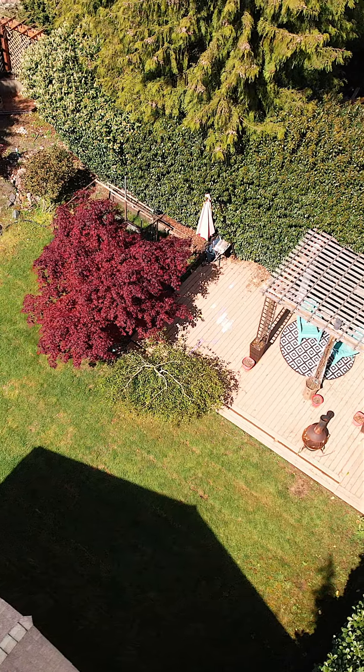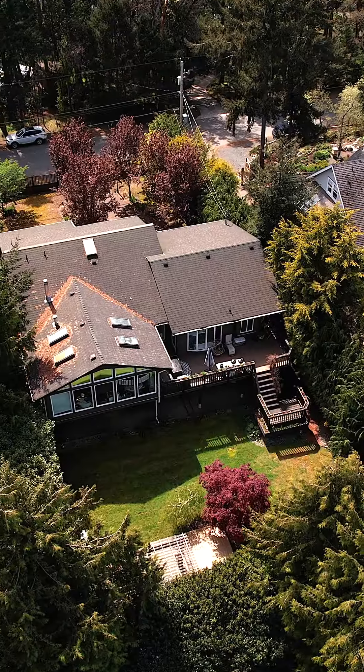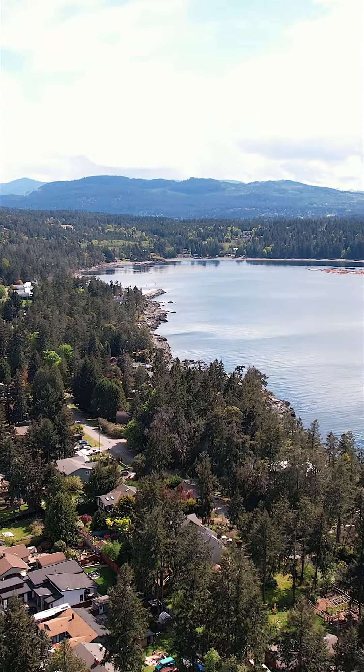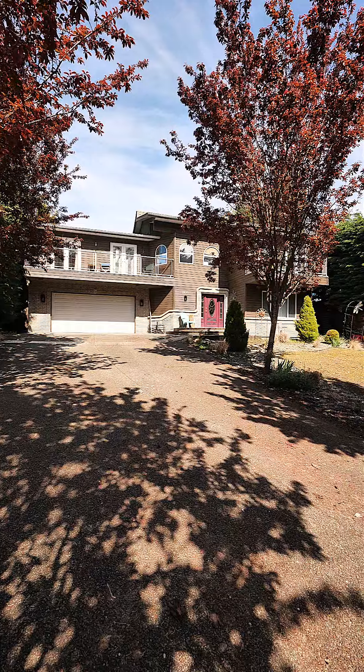The backyard is so private with mature hedges and a sunny raised patio. Downstairs you'll find a sizable entertainment room that includes two bedrooms, one with an ensuite. There's an in-law suite already in place.